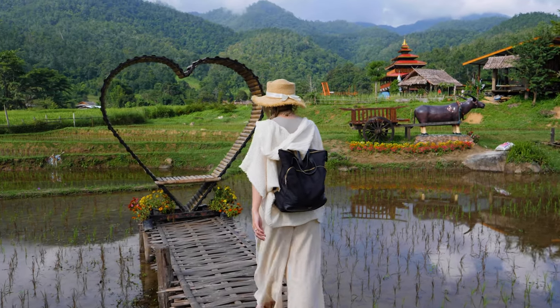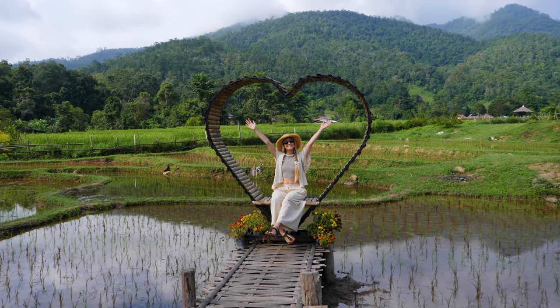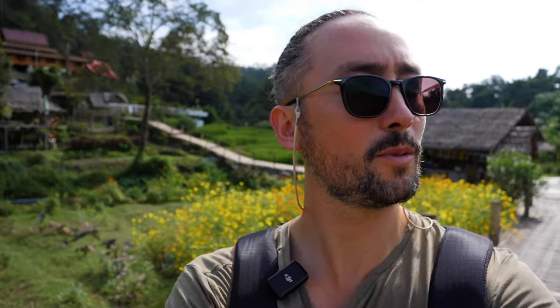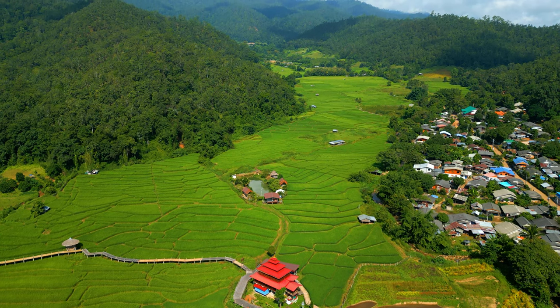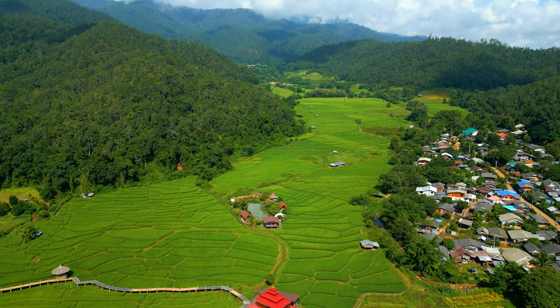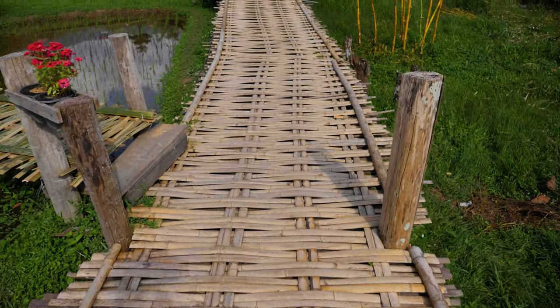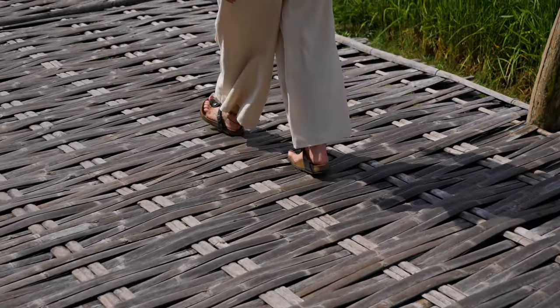I'm going to go sit on a little heart-shaped chair. It is so pretty here, so beautiful. We're just at the foot of these mountains and there's like a low cloud rolling over them, and we're just walking across this bamboo which feels a little bit flimsy, if I'm honest.